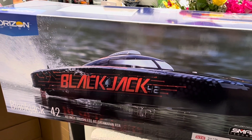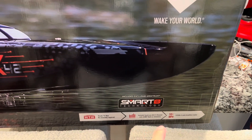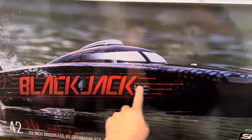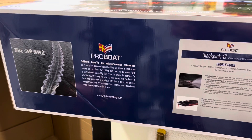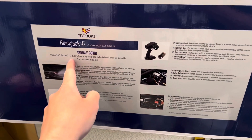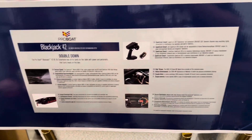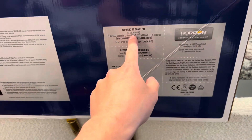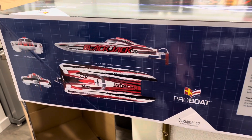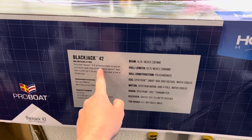Here it is on the table — the Blackjack 42, a 42-inch brushless eight-cell catamaran, ready to run with Spektrum smart technology. What a beautiful boat. On the other side of the box it reads: the Pro Boat Blackjack 42-inch catamaran brings power and personality that turns heads on the lake. You can also see both color variants — white and the red and black. I think I like the black one better.